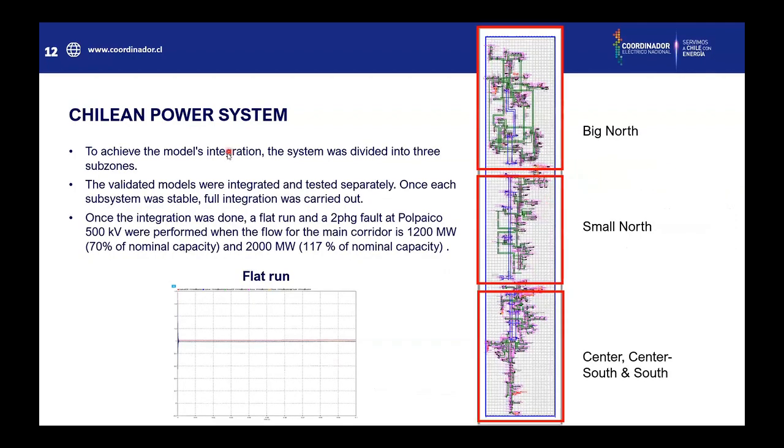To achieve the model integration, the system was divided into three sub-zones: the big north, then the small north, and later the center, center-south, and south. The validated models were integrated and tested separately. Once each subsystem was stable, full integration was carried out. Once integration was done, a flat run and a two-phase to ground fault at Polpaico were performed when the flow for the main corridor is 1,200 megawatts — 70% of nominal capacity — and 2,000 megawatts, which is 117% of nominal capacity.